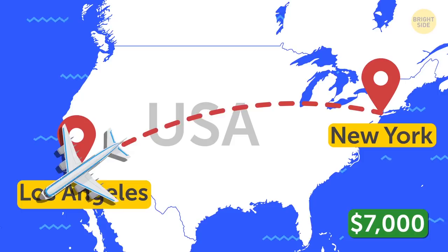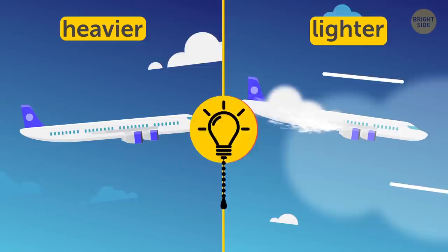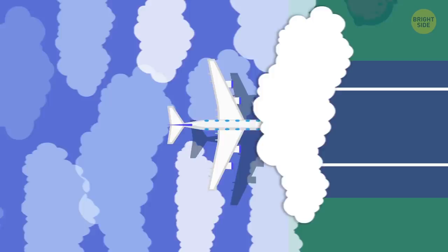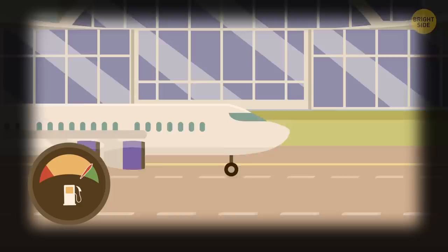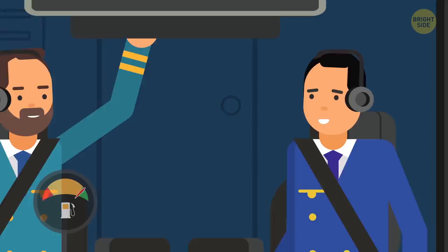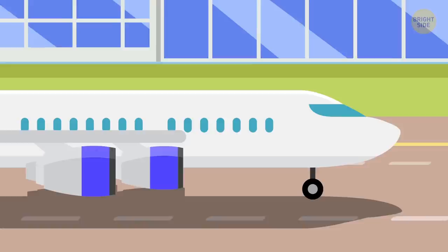So let's figure out why pilots literally throw away a fortune. The truth is that in certain situations, fuel dumping turns out to be cheaper than the alternative. Most planes must be lighter when they land than when they take off — more than 200,000 pounds lighter. The problem with landing is that it puts much more stress on a plane than takeoff. That's why the less weight a jetliner carries, the better. If a plane doesn't use a certain amount of fuel before landing, it might hit the ground too hard, which can lead to serious damage. During a flight, a commercial plane burns almost all the fuel, and by the time it arrives at the destination, it's light enough and ready for a safe landing.